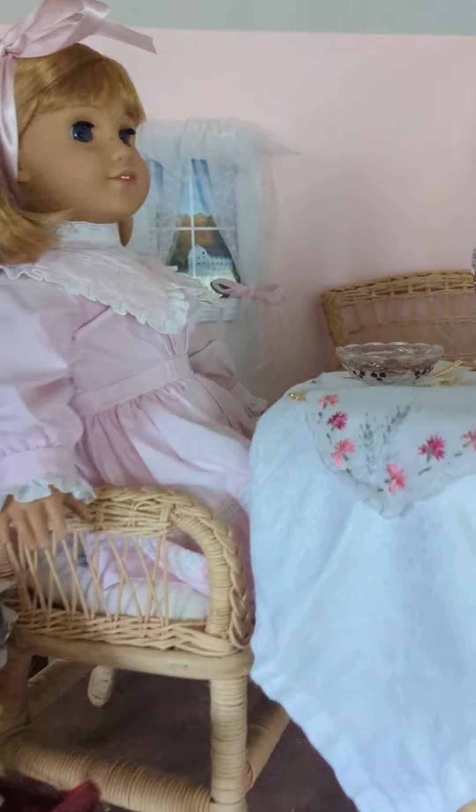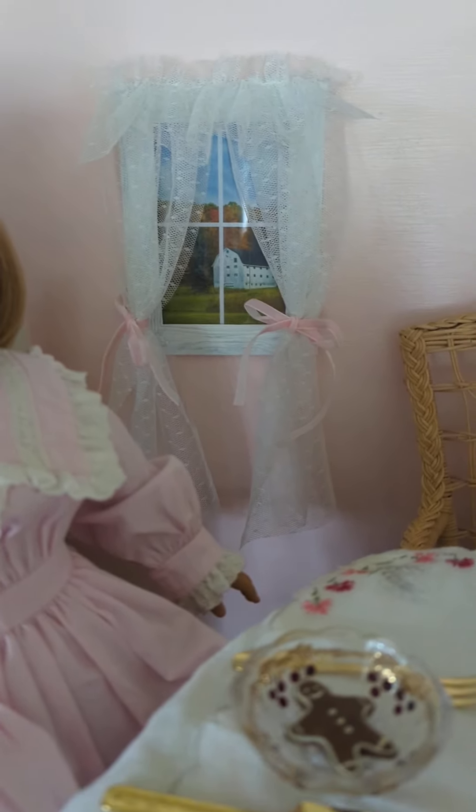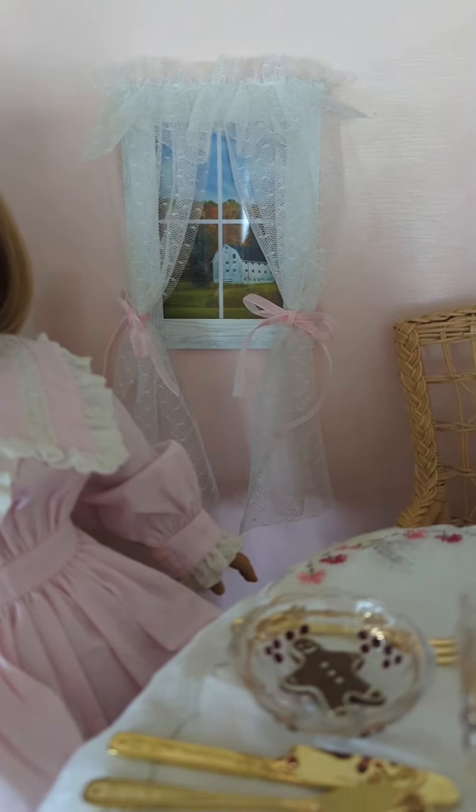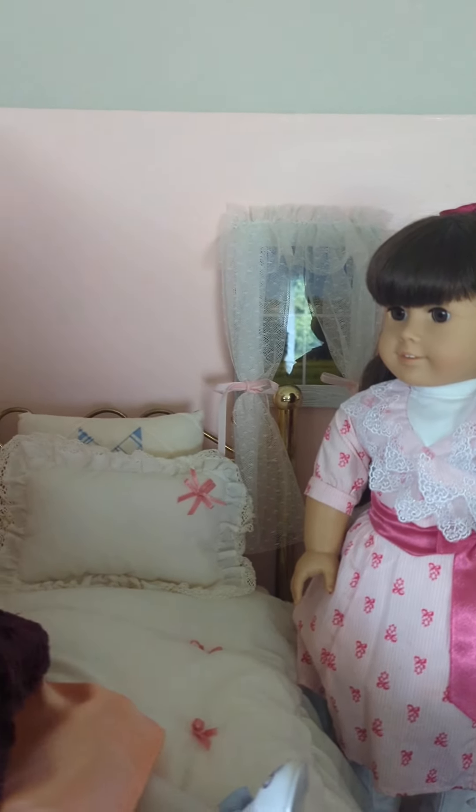My favorite part of this room are the windows that I did. These are made out of dollar store picture frames and then I printed the window scene and glued on the curtains. I've got two matching windows there, sorry for the glare.